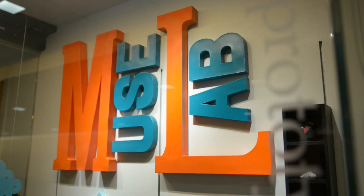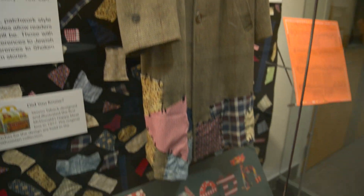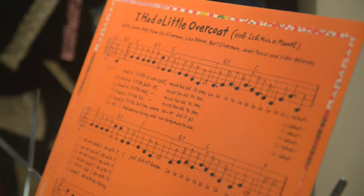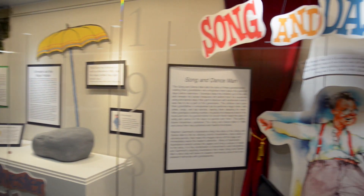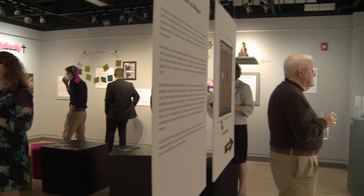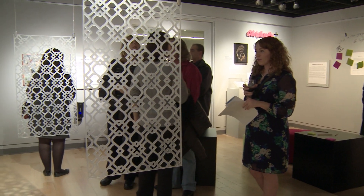Two years ago we started a museum studies program within our School of Library and Information Science. What we wanted to do was have a more museum-like environment. We have really a lot of display cases, and the capability of museum quality stand-alone displays, as part of this area off of the main reception area for museum studies.